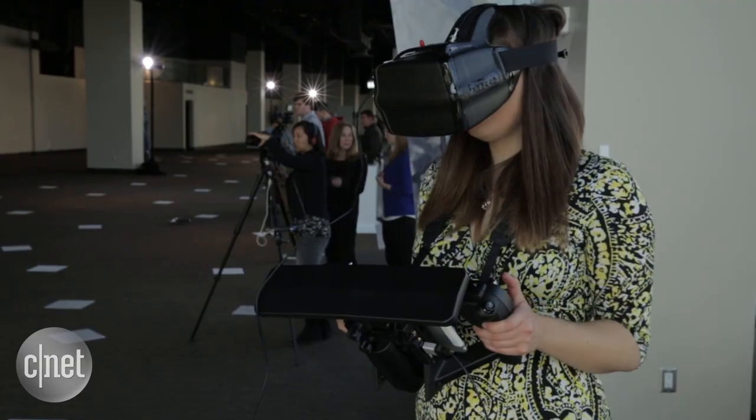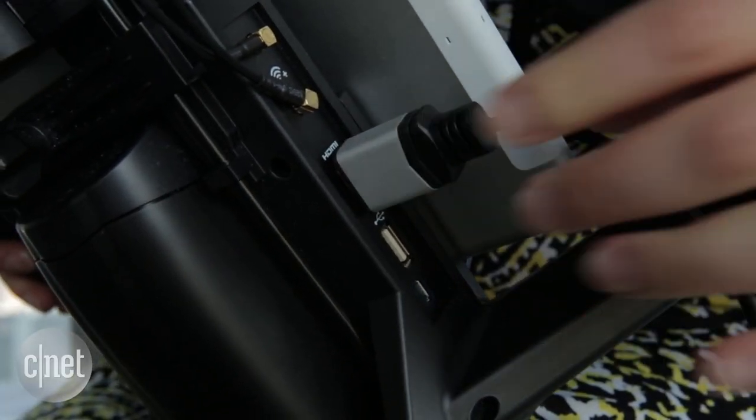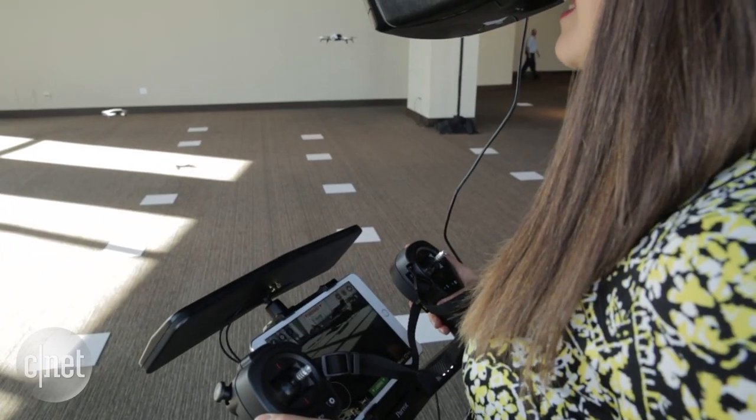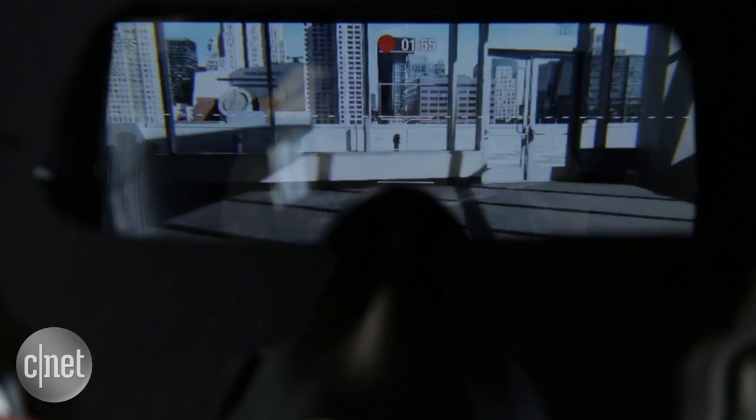Probably the coolest thing about the Parrot Bebop Drone 2 is that you can see footage via an HDMI cable in first-person view goggles — pretty much any goggles on the market — giving you a full, almost virtual reality experience. You see flight telemetry data overlaid over exactly what the drone is seeing in real time.